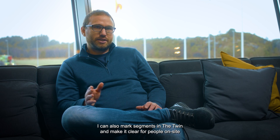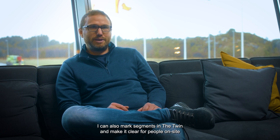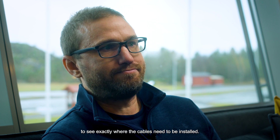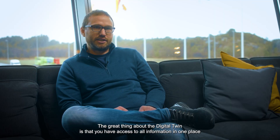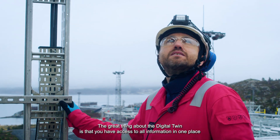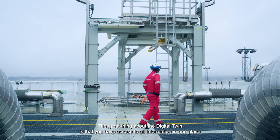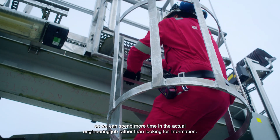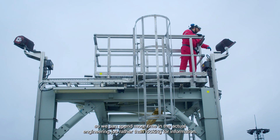I can also mark segments in the twin and make it clear for people on site to see exactly where the cables need to be installed. The great thing about the digital twin is that you have access to all information in one place, so we can spend more time on the actual engineering job rather than looking for information.